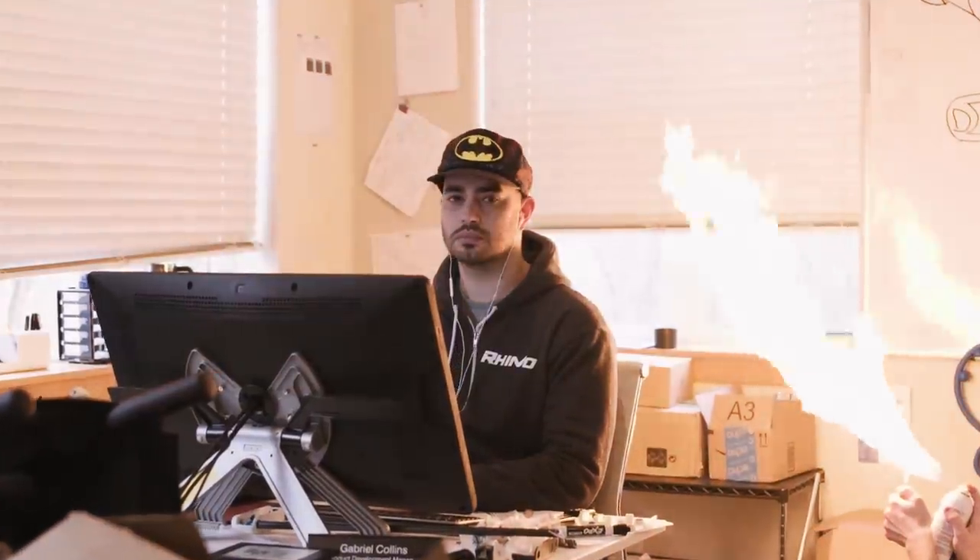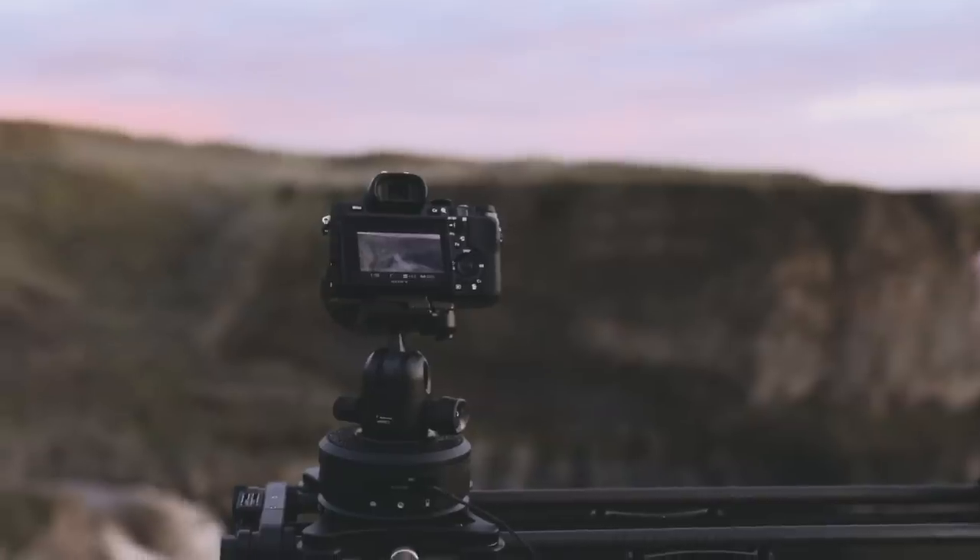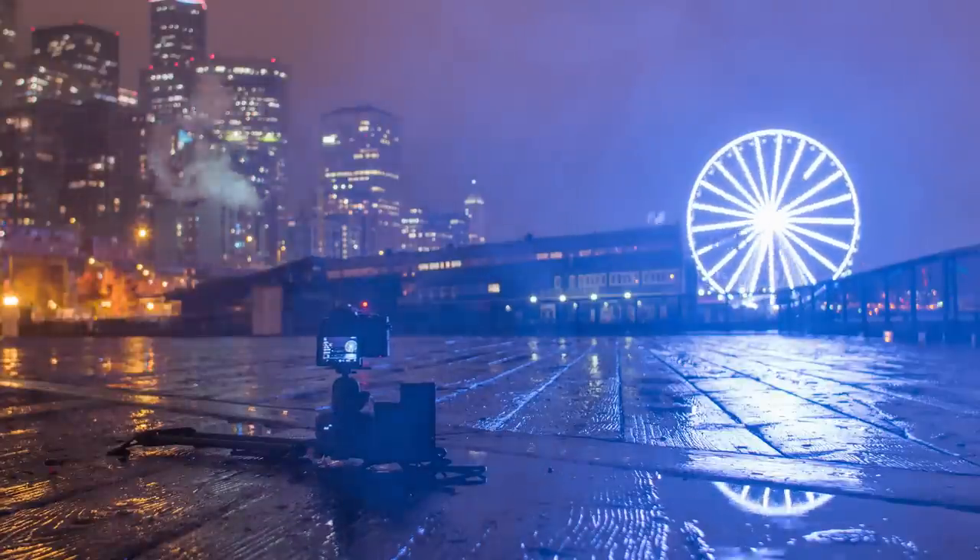This is Alex. I'm Kyle. This is Move With Rhino. Today we are going over four ways to record audio while shooting an interview.